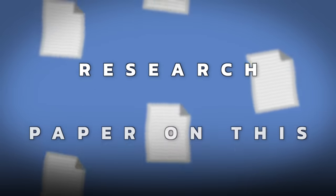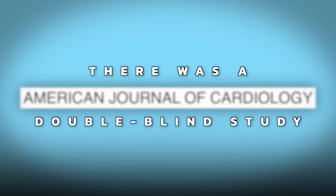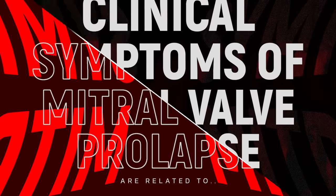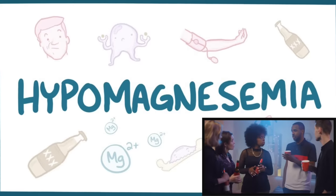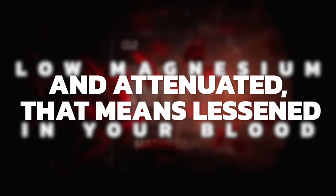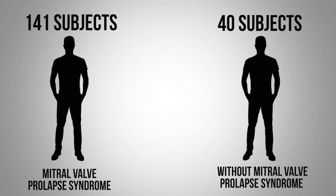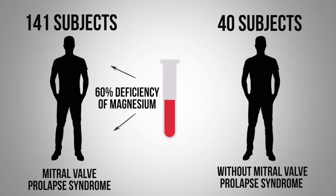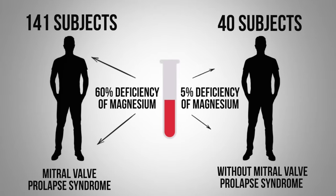There's a very interesting research paper on this — I'll put it in the description. From the American Journal of Cardiology, there was a double-blind study titled 'Clinical symptoms of mitral valve prolapse are related to hypomagnesemia' — which means low magnesium in the blood — 'and attenuated by magnesium supplements.' They had 141 subjects and compared them to 40 people without the condition. They tested both groups for magnesium deficiency and found that in the mitral valve prolapse group there was a 60% deficiency, while only 5% of the healthy group were deficient.